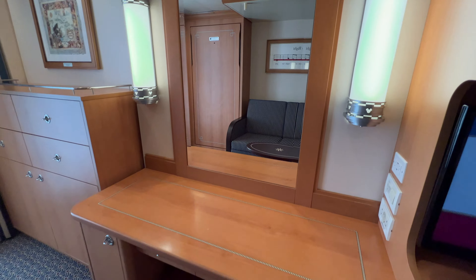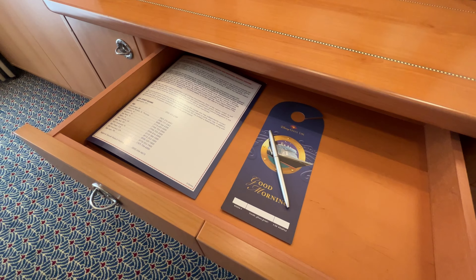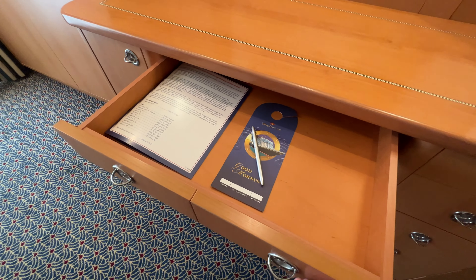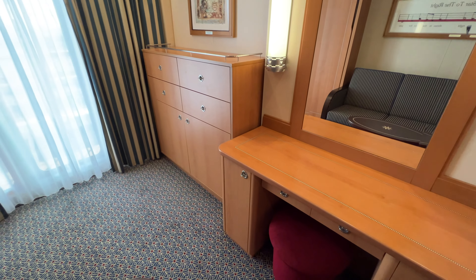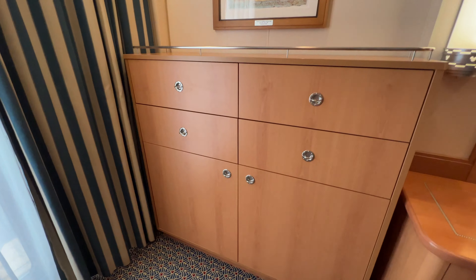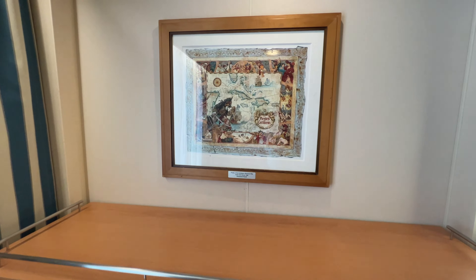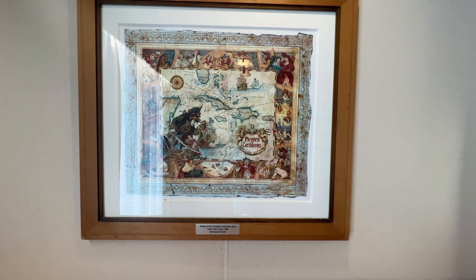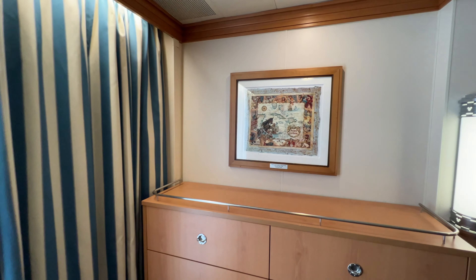The drawer below the mirror above the stool is where you'll find the door hanger to order breakfast in the morning — hang it out before bed and breakfast will be brought to your room without having to call it in. There are also additional drawers and cabinets with shelves below for storage, and on the wall there's a picture from Disneyland Paris of the Pirates of the Caribbean map — a nice piece of Disney history.